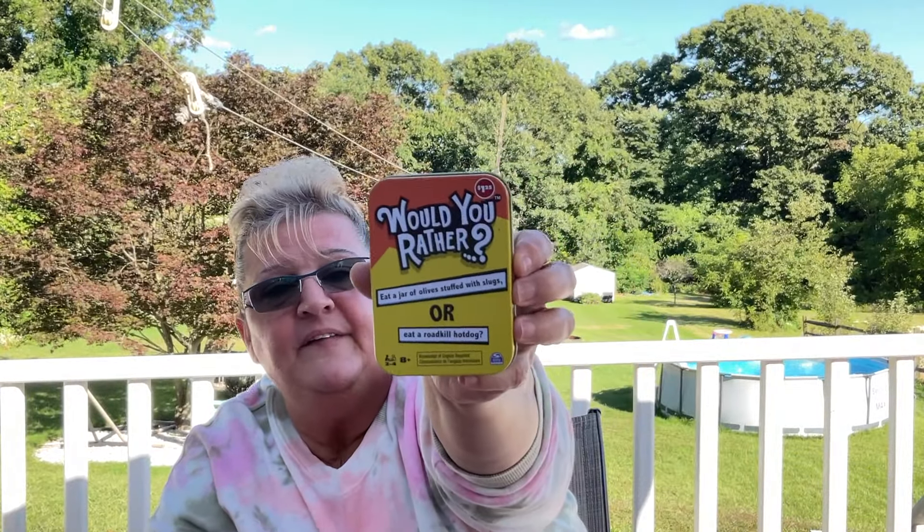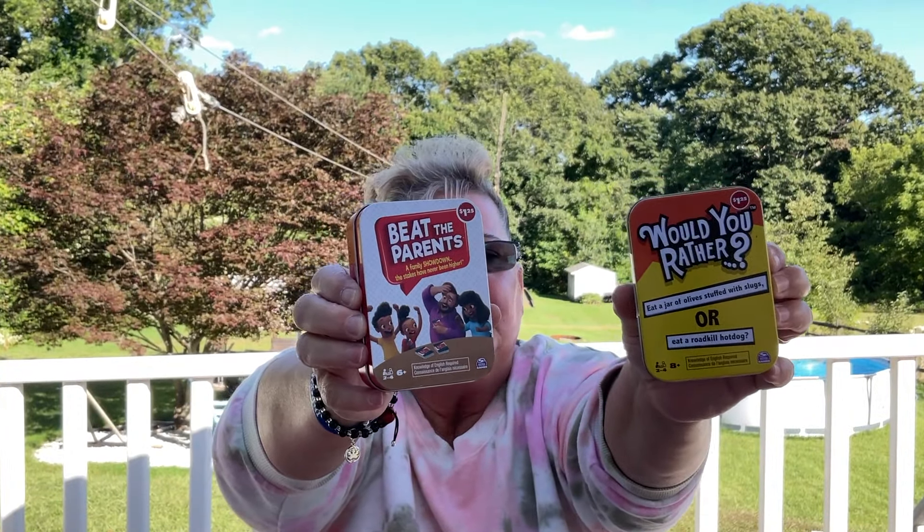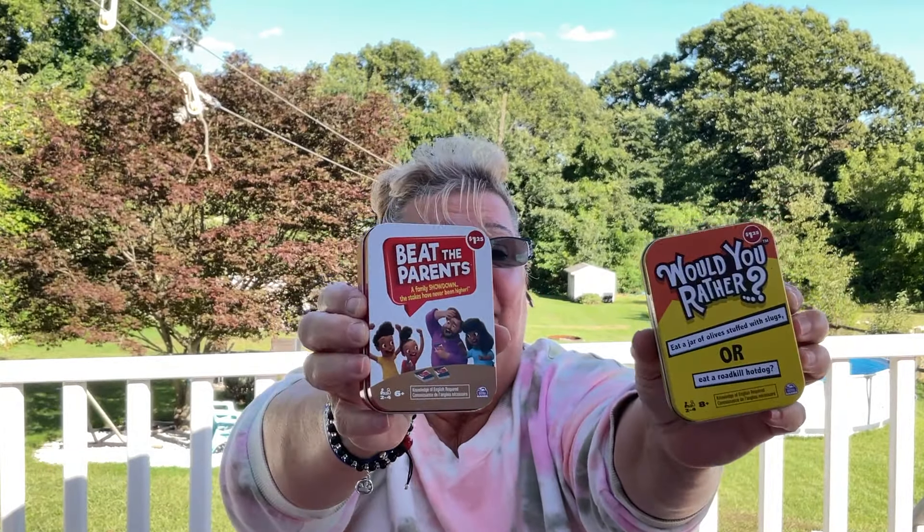This is a nail polish remover pen — when you have nail polish on the side of your nail, it's very easy to clean up with one of these. This is a card game called 'Would You Rather,' geared for eight years and over. There's also 'Beat the Parents' — we're actually going to play this as a family. I think it'd be pretty fun even with adults.